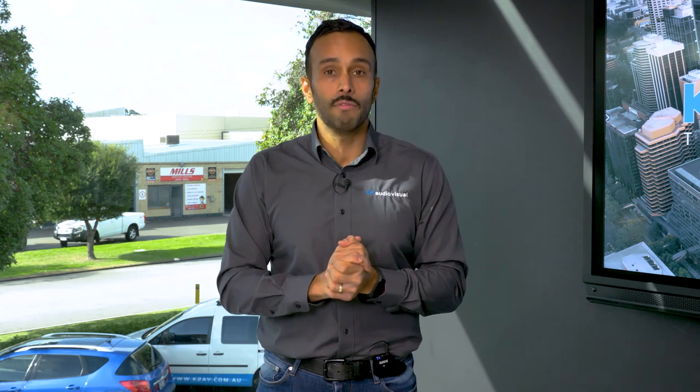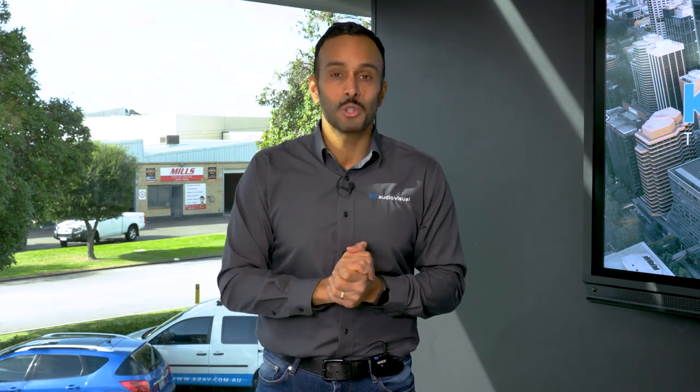Hope you found that episode valuable. Please share it with others that may find it useful, and thank you so much for watching.